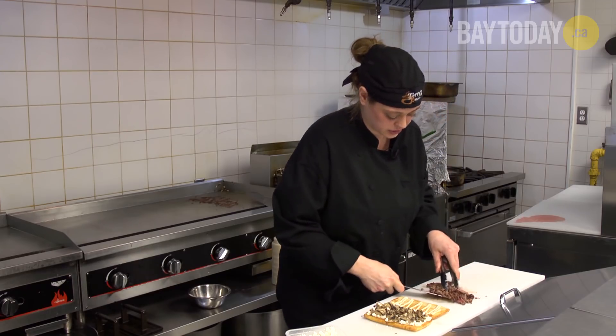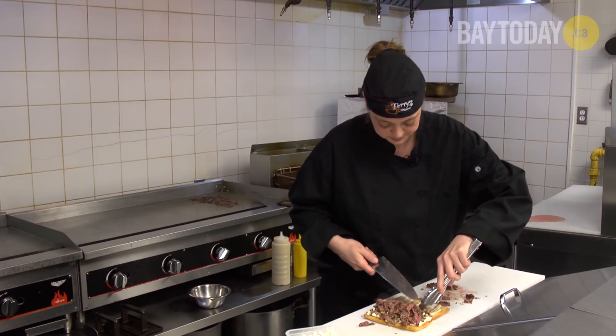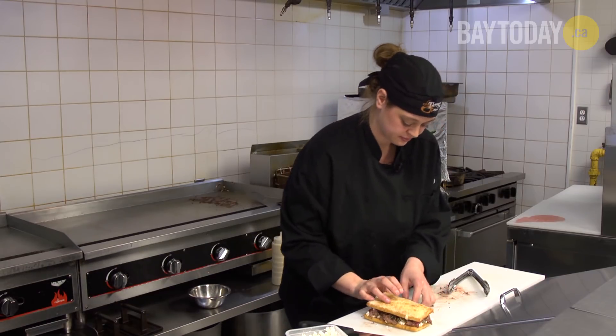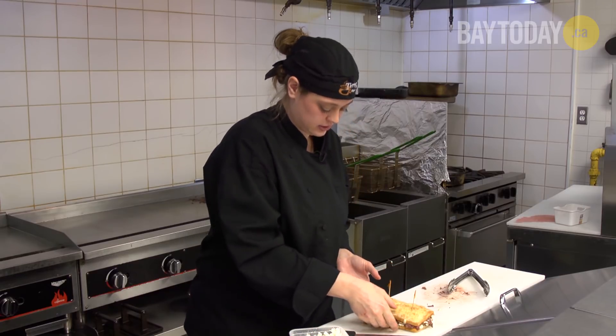Then I would just take it and spread it around. Then we close it up. Take our nice little frill picks, just chop it, and look at that.